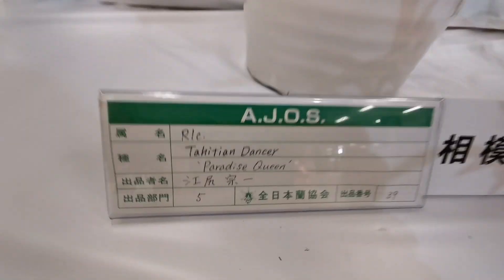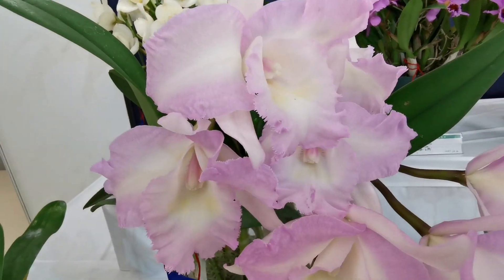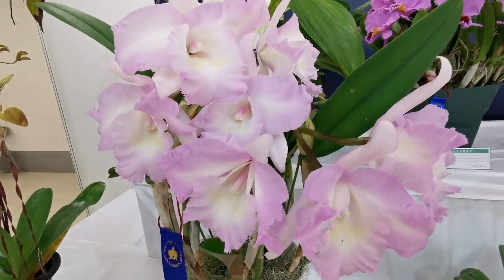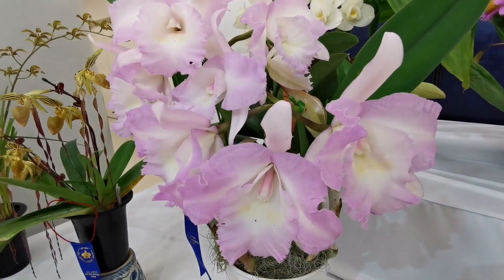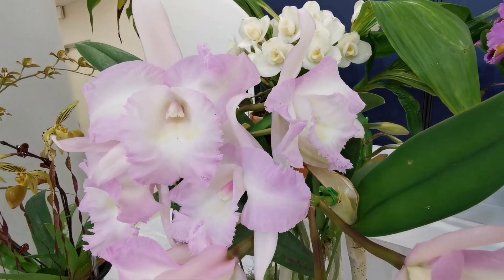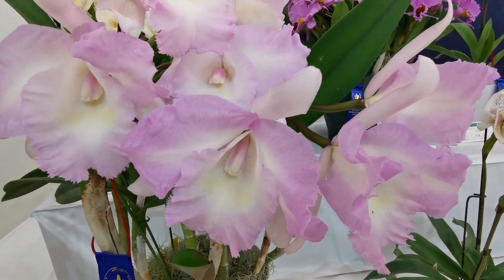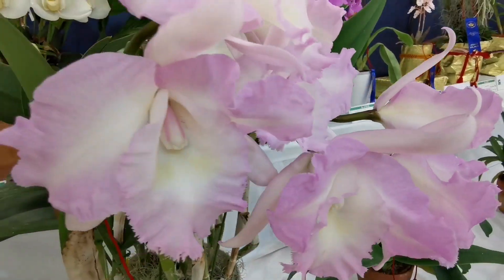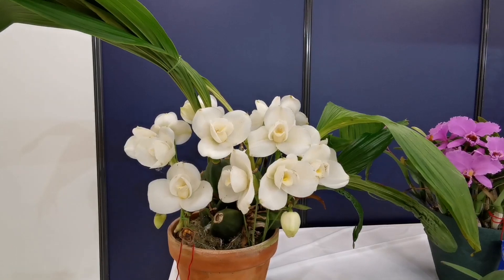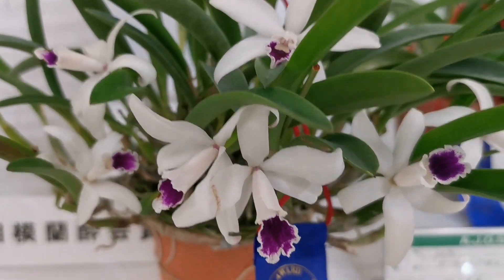Next to it we have Tahitian Dancer Paradise Queen — oh yes, oh my god. The perfume here where I am right now in front of them is just mind-blowing. So this is a Tahitian Dancer Paradise Queen. Behind her we have another large one — Saga no Awa Yuki. And this is Meru no Rouge.